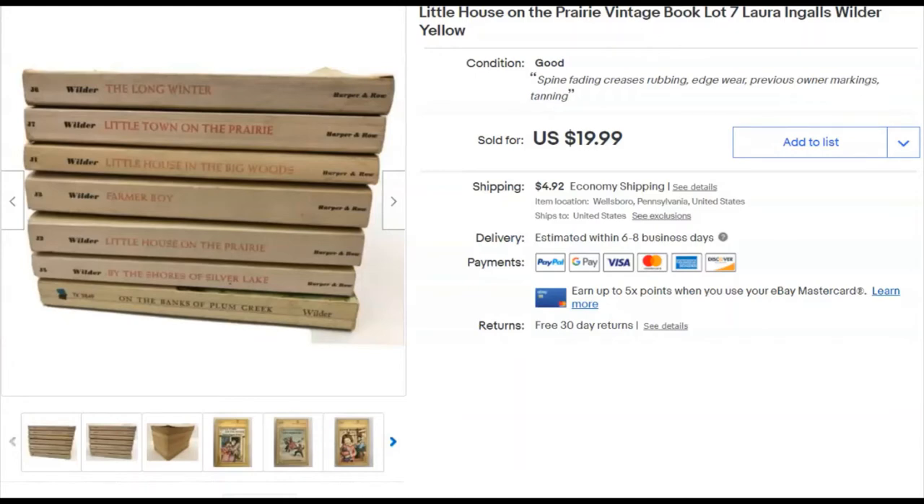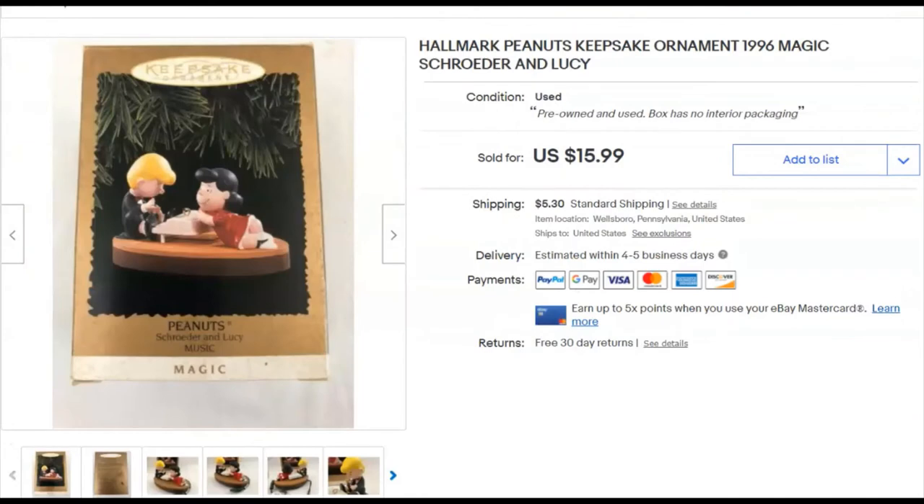Little House on the Prairie books — these are kind of getting canceled these days. I paid two dollars, listed them October 25th, and sold December 3rd for $20 plus shipping. They used to sell a lot higher, but I'll take it.